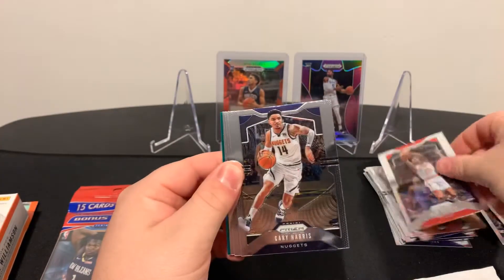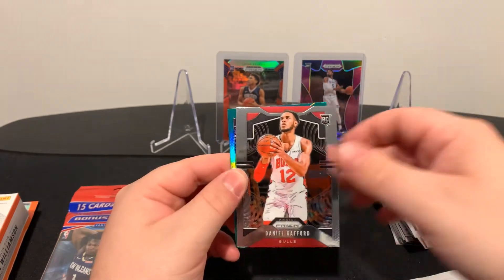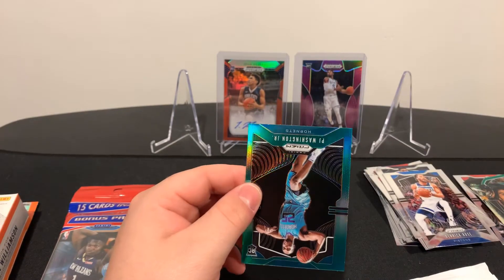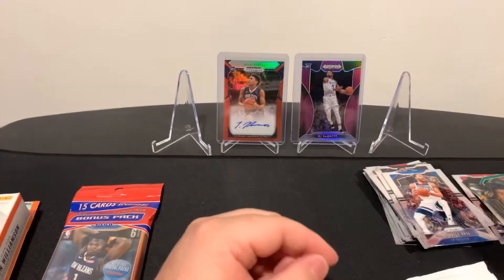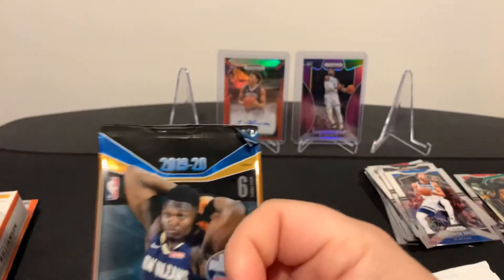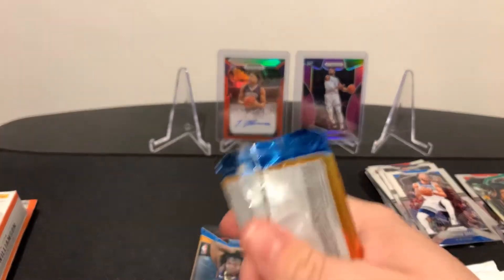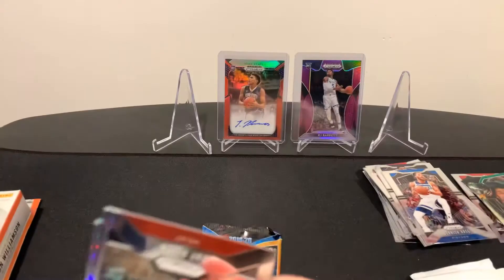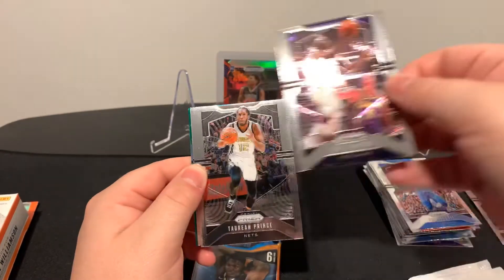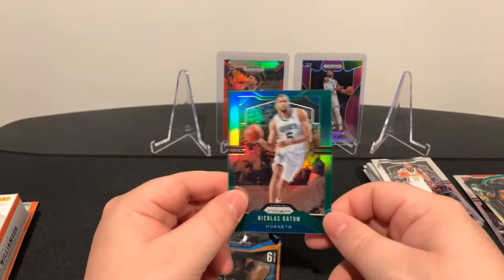We have a John Collins, Gary Harris, Josh Richardson from the Sixers, Derek Rose, Daniel Gafford rookie, and a green rookie of PJ Washington. Next one - we got ourselves Ray Allen, Courtney Lee, ex-Sixer Jrue Holiday with Rajon Rondo in there, Taurean Prince, rookie of Sekou Doumbouya, and then a green of Nicolas Batum.